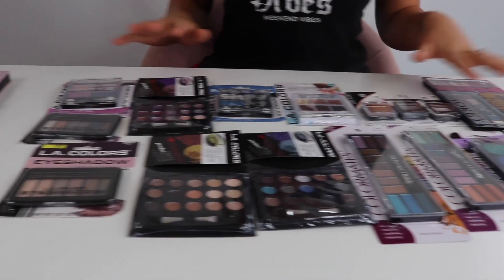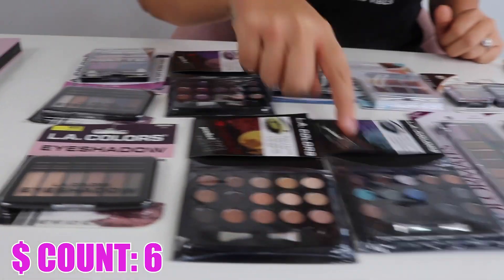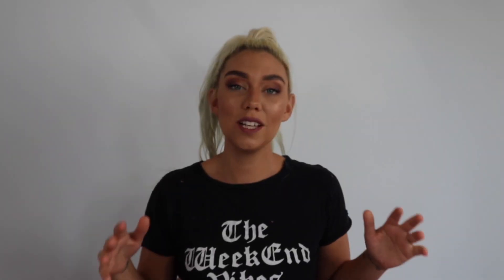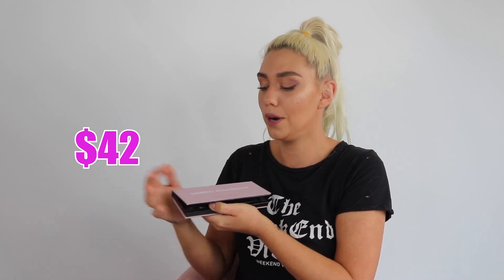All of this Dollar Store eyeshadow costs just as much as one eyeshadow palette at Ulta that's a good brand. All of these down here are only $1 each — there are 23 of them, so that's $23 right there, not including tax, maybe like $24-25. Modern Renaissance from Anastasia is well over $30. I'll put the actual price of this palette right here, but one of these for all of these.